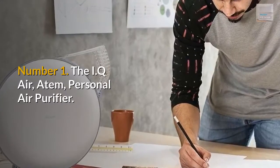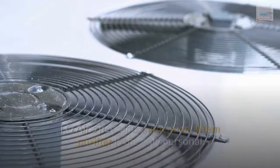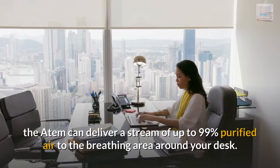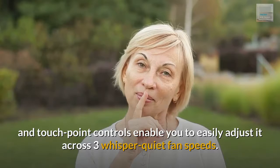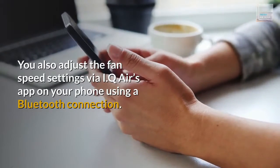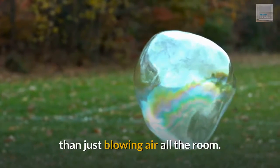Number 1: The IQ Air Personal Air Purifier. IQ Air's new and innovative Atem purifier is the only personal air purifier to provide a unique hyper-HEPA filtration system, possibly the most effective HEPA air filtration available. Placed on your desk, the Atem can deliver a stream of up to 99% purified air to the breathing area around your desk. It operates with minimal noise, and touch-point controls enable you to easily adjust it across three whisper-quiet fan speeds. You can also adjust fan speed settings via IQ Air's app on your phone using a Bluetooth connection. The Atem creates a clean air bubble around you rather than just blowing air around the room.